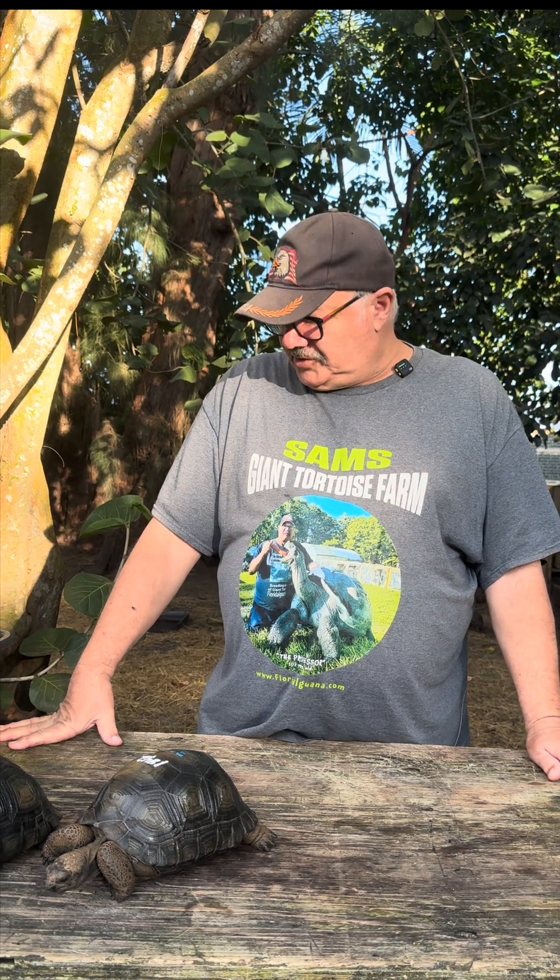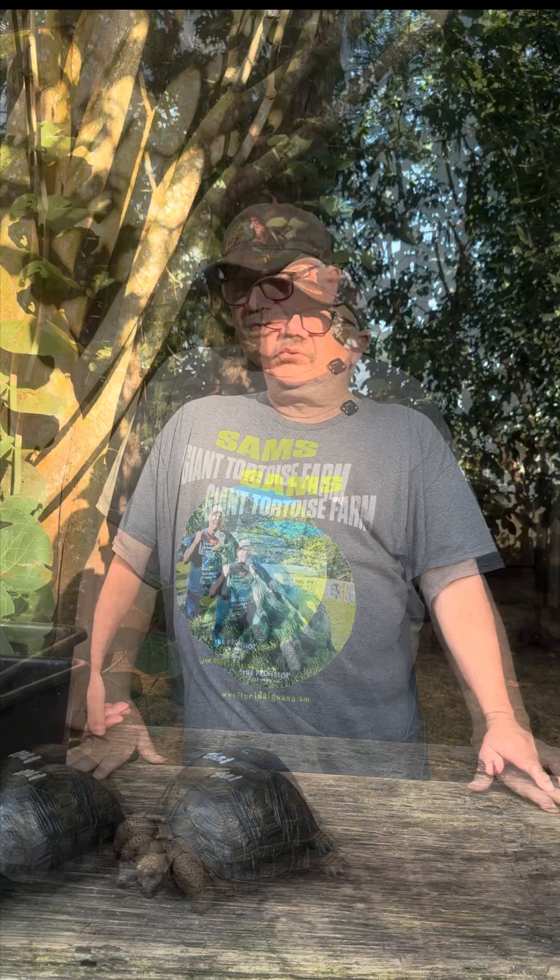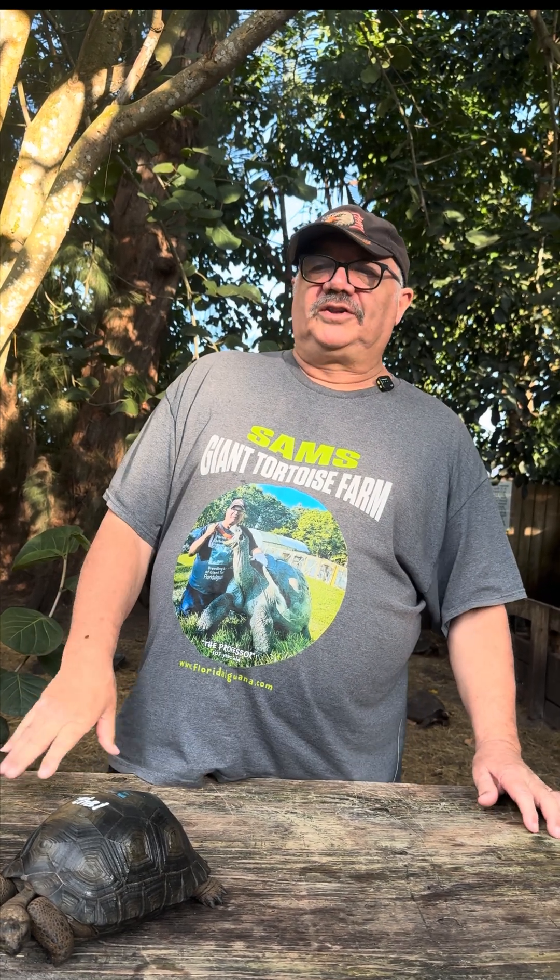Another interesting thing about the females is not only do they determine the sex ratio, they actually will store sperm for three years, which means they inseminate themselves as time goes on. They can also abort — they don't have to produce the offspring if they don't want to. So what they're really looking for is the perfect environment for the babies to hatch.